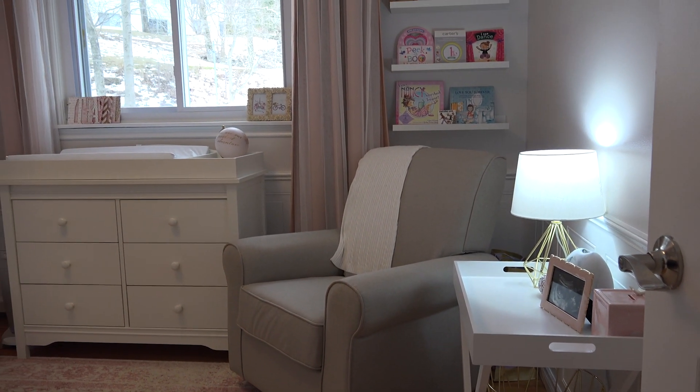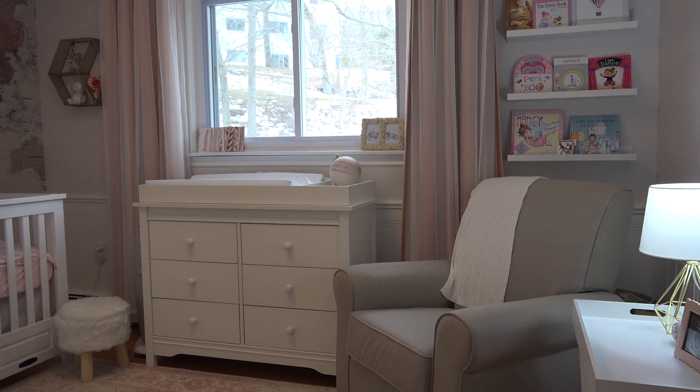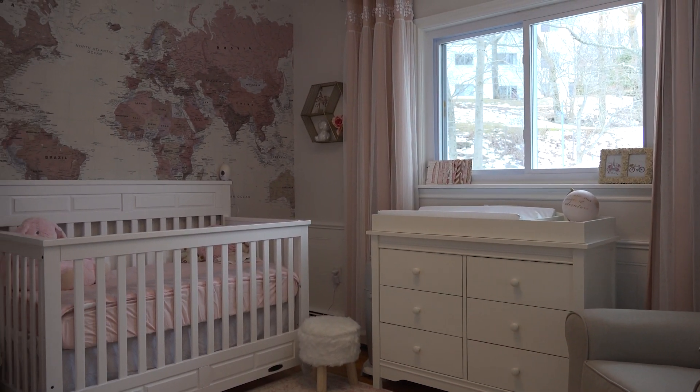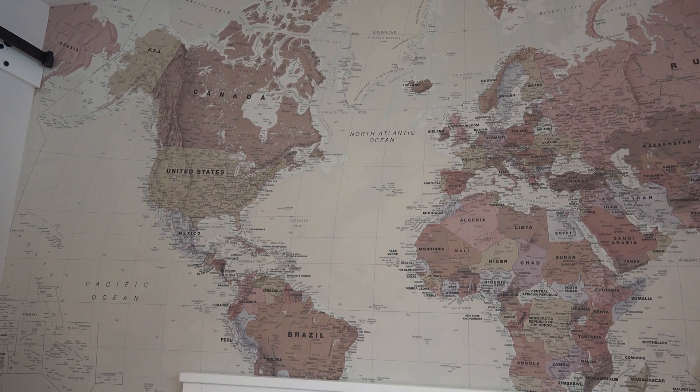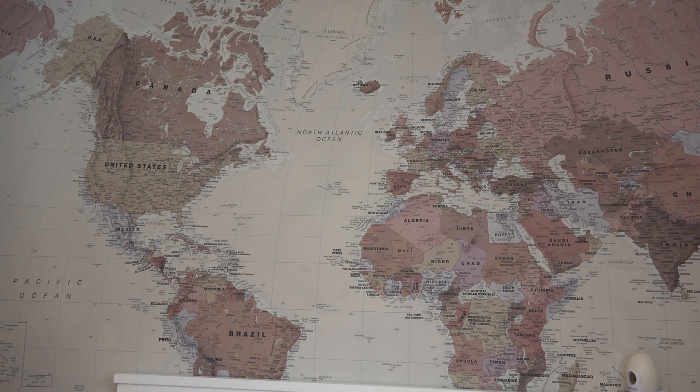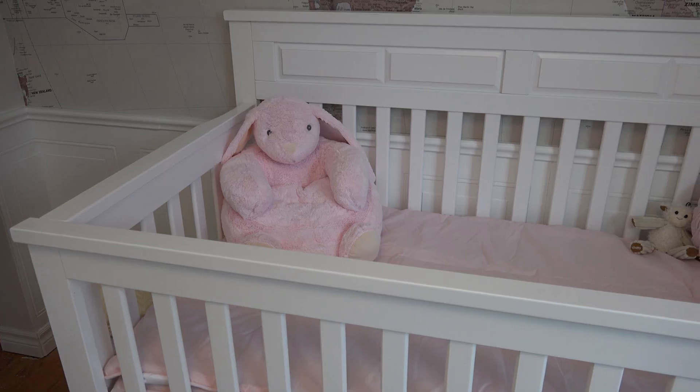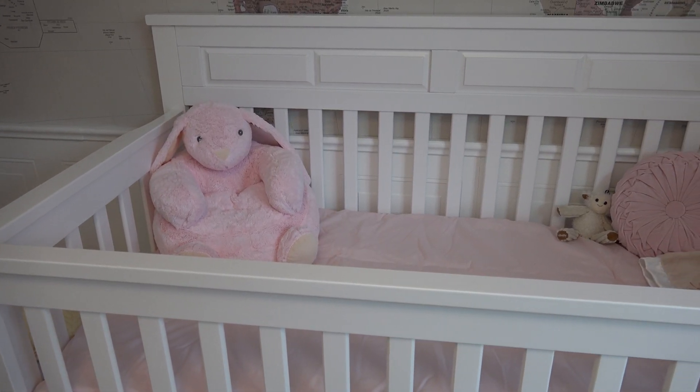Welcome to our nursery. The wallpaper we had custom ordered from the UK as we decided to go with a travel theme. The wainscoting and crib were ordered to complement each other.